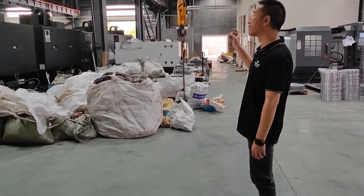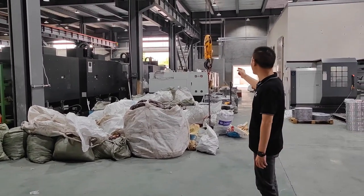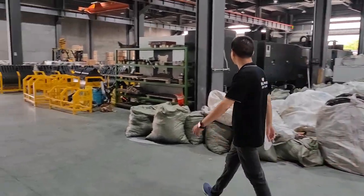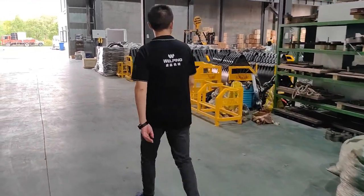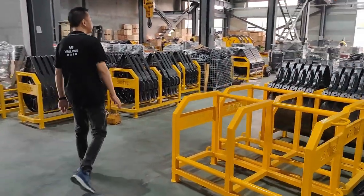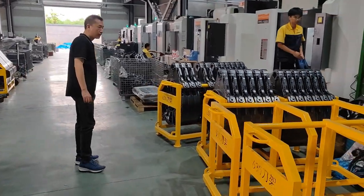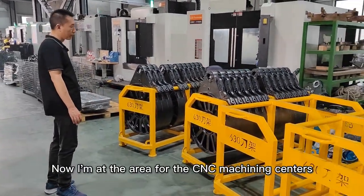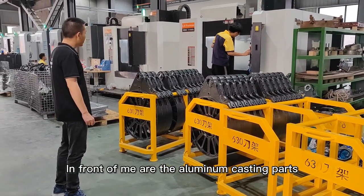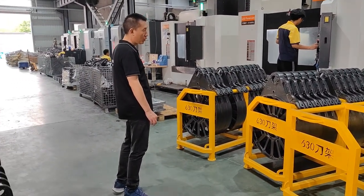This area is the machining center. We have this machining center and processing machinery here. Now I'm at the area for the CNC machining centers. In front of me are the aluminum casting parts of the trimmers for 60-30 machines.